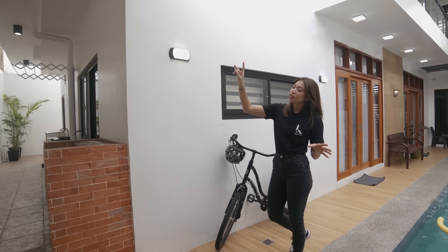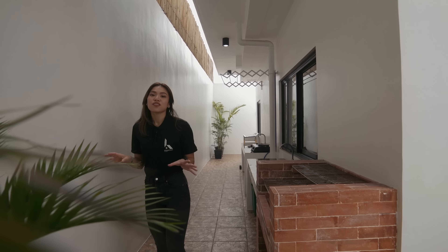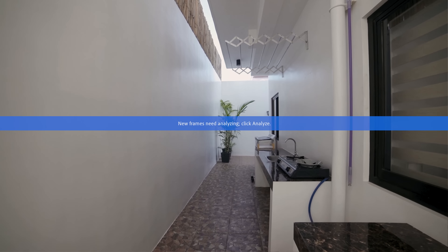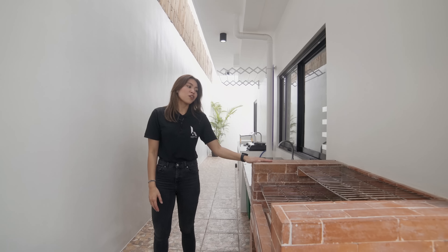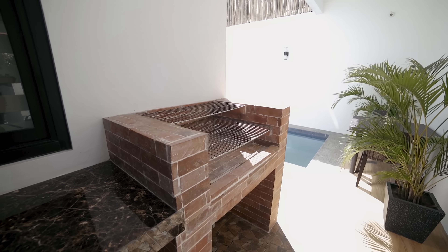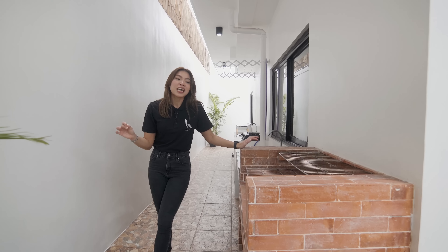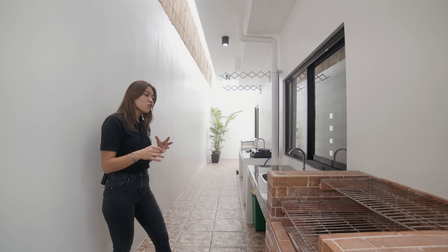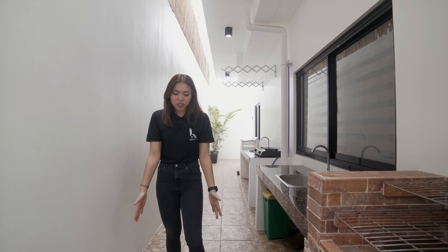Now let's make our way to the service area — this is your auxiliary kitchen slash service area slash laundry area. A really cool feature here is the brick barbecue pit — for those who love to grill. It's very convenient and adds a rustic feel to the overall modern vibe of the house. The flooring here changes from the pool area, adding texture to this space.